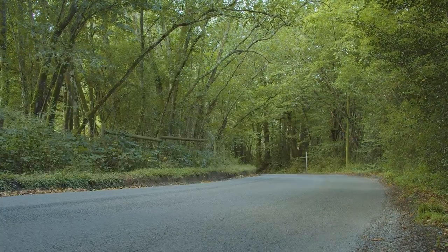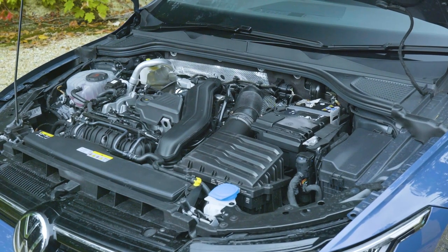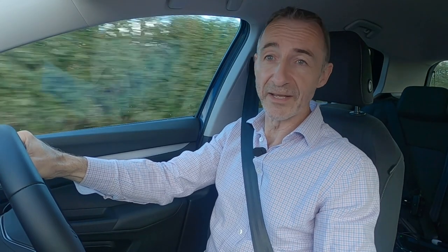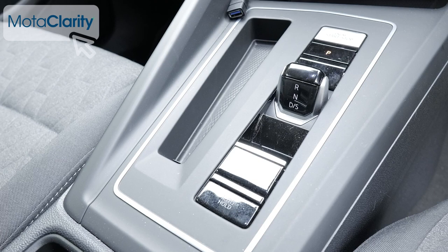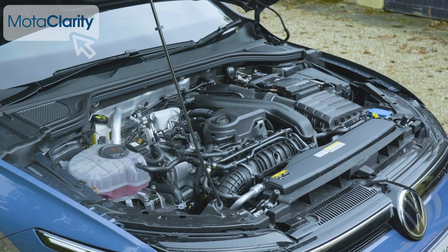Not much of that has changed with this update, particularly at the affordable end of the range which ditches the old one-litre three-cylinder unit and is now based around 1.5-litre four-cylinder petrol power. Volkswagen doggedly continues to offer 115 PS manual and 150 PS auto versions of the two-litre TDI diesel. The base 1.5-litre petrol unit also comes in 115 and 150 PS forms, though only with 6-speed manual transmission.